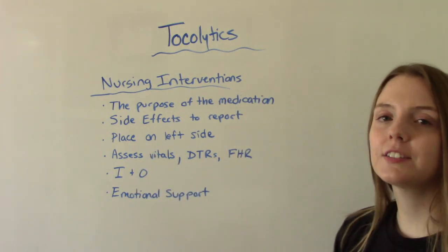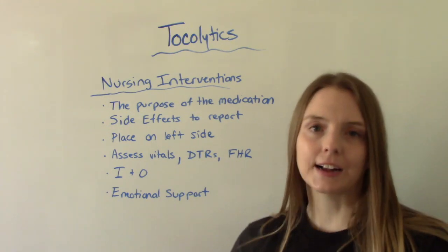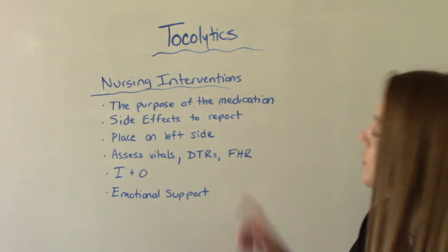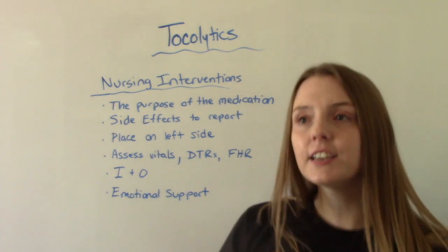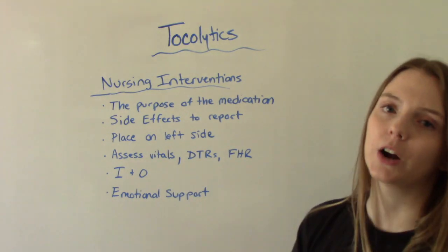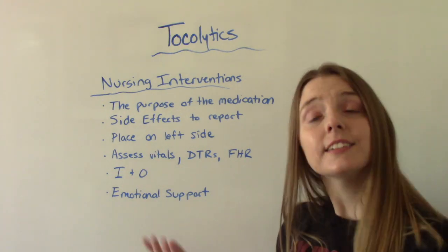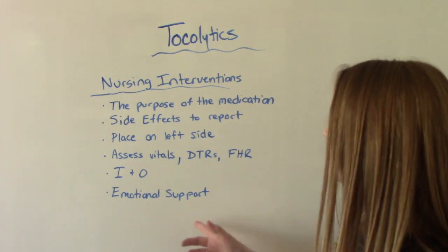We want to place the patient on their left side — in OB we do this generally because it helps increase placental perfusion, providing more blood, oxygen, and nutrients to the fetus. We want to assess vitals, assess for deep tendon reflexes especially if receiving magnesium sulfate, and assess the fetal heart rate pattern per your institution's protocol. If they're on magnesium, we need continuous fetal heart rate monitoring and frequent vitals and DTR checks because of the toxicity risk. They'll be on strict I&O. And finally, emotional support — because this is scary. These patients are worried about their health and their baby's health, so emotional support is going to be huge.